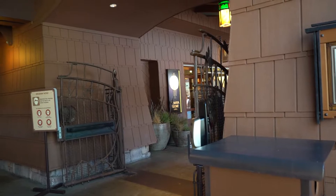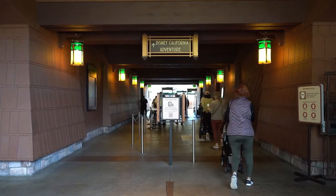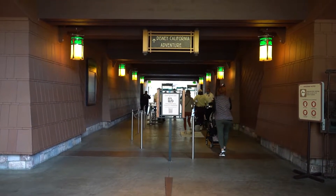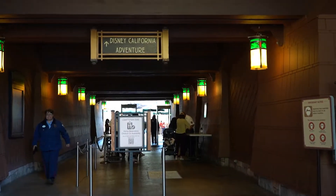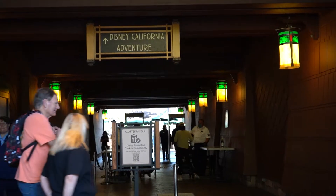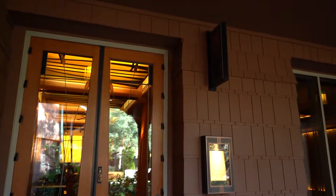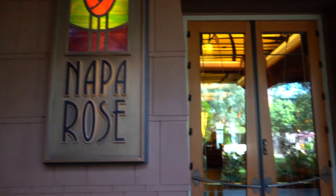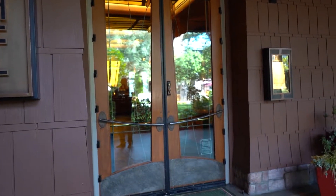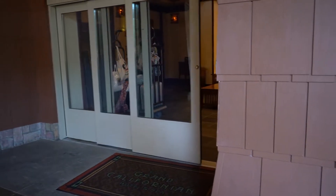Over there is the spa we just showed you, and right here is Disney's Grand Californian Hotel's own entrance to California Adventure theme park. This has been so incredibly convenient — we have absolutely loved it. It has made it an absolute breeze to go in and out of the parks using this entrance. And inside these doors here is the Napa Rose. Unfortunately it was closed and we weren't able to experience it, but it looks absolutely beautiful.